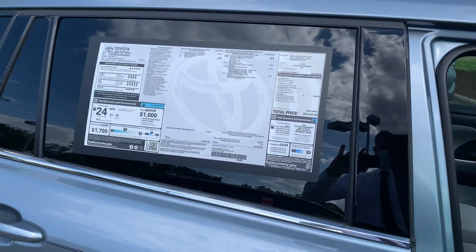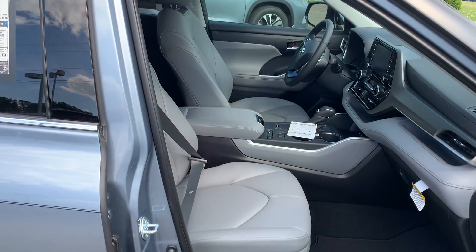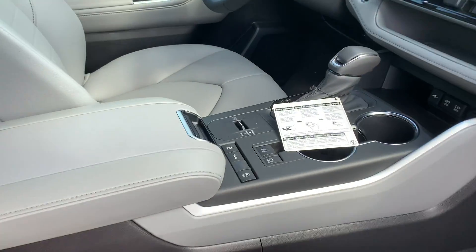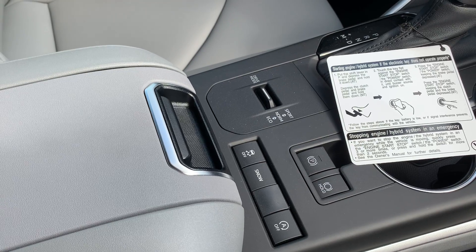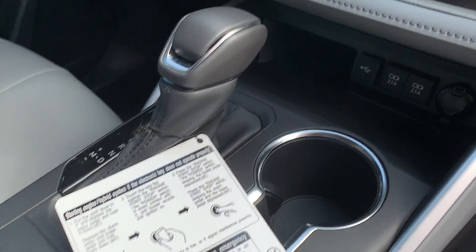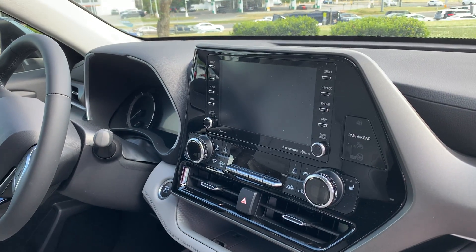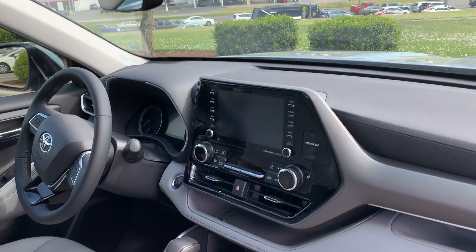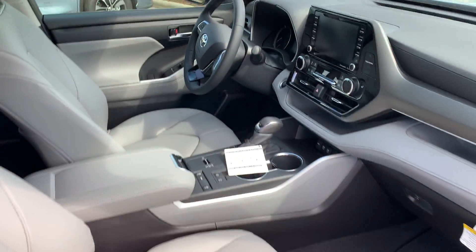Both models, the XLE and the Limited, have power seats on both sides, and these are heated seats. Safety features are pretty much identical. The parking brake automatically engages, and you do have multiple USB chargers. The center screen on this car has a little bit of an upgraded audio — this is an eight-inch center screen.